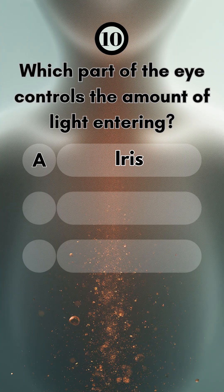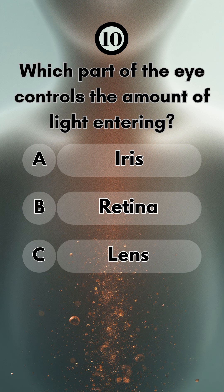Number 10, which part of the eye controls the amount of light entering? That's the iris.